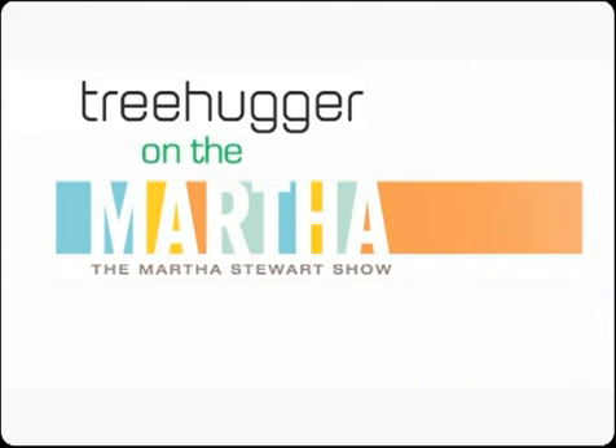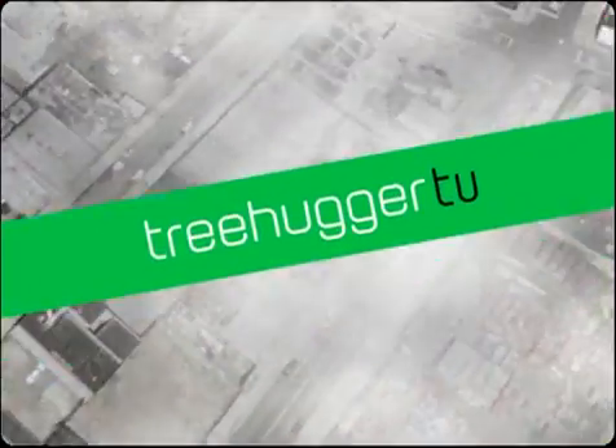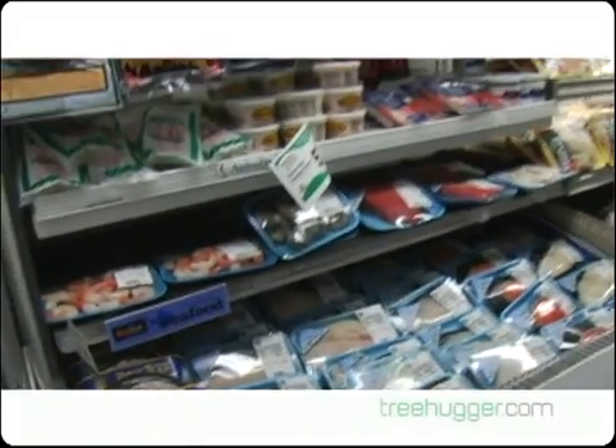Have I got something tasty to share! I rarely buy seafood in the supermarket, and I don't know if it's just because a lot of this looks artificial.